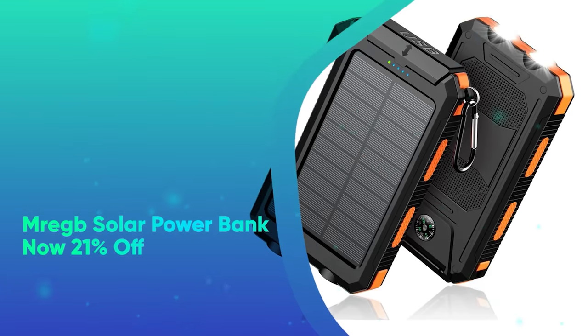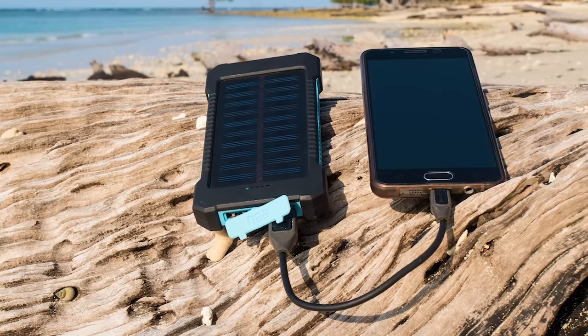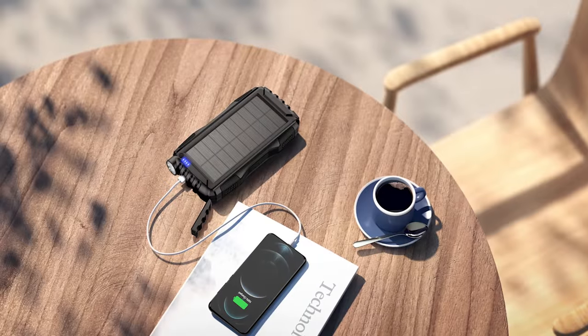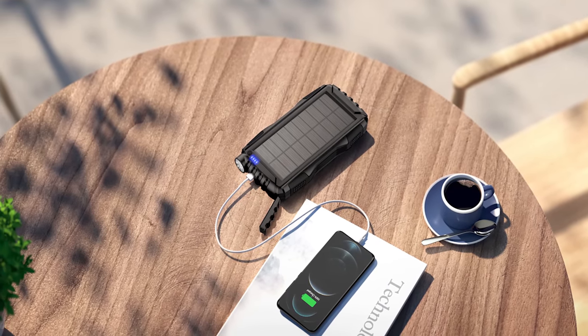MREGB Solar Power Bank, now 21% off. Having a portable charger on hand is always smart, especially if you're traveling and camping throughout the summer. This one is rugged, IP67 rated, and has a flashlight that can light continuously for up to 100 hours.